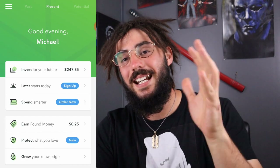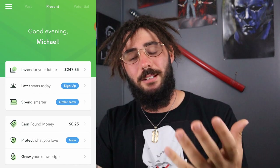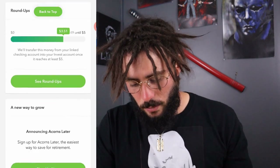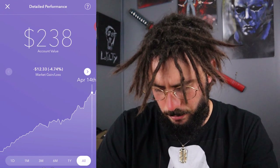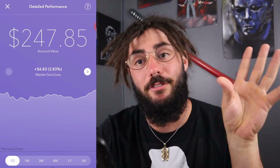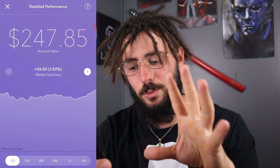So let's go ahead and check out my all-time market gains and performance details. As you can see here, over time it jumped up pretty good — we're at $247.85. On the day, which would have been Friday of last week, I'm up $6.83, which is 2.83%. I don't know why I always say that like that, but 2.83% which isn't too bad. On the month, we are up $37.53, which is 17.84%. On the past three months, we are down $12.75, which is 4.63%.